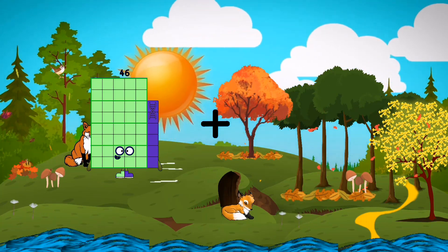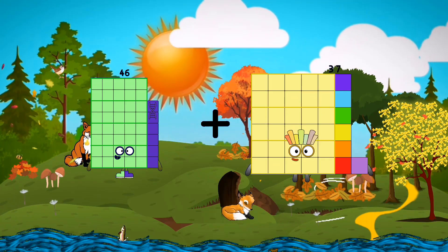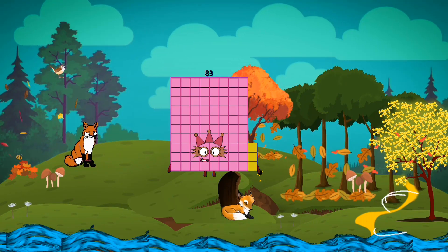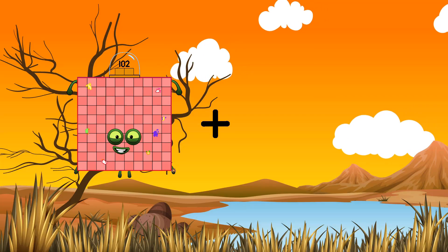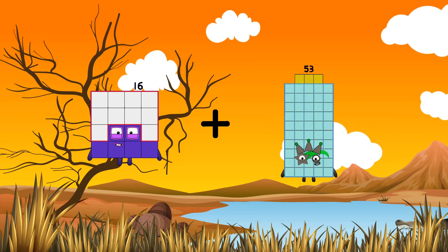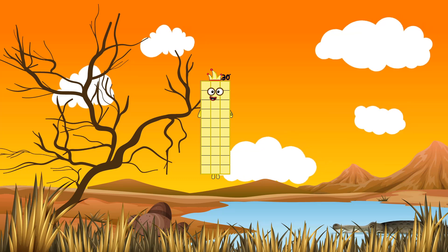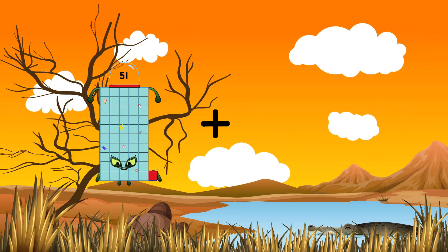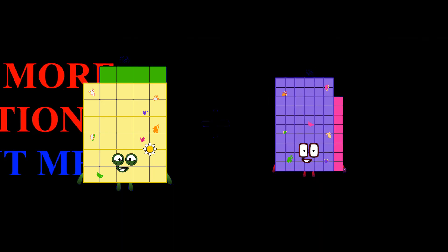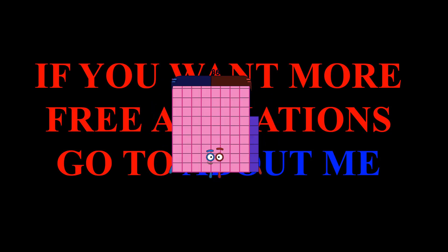46 plus 37 equals 83. 16 plus 48 equals 83. 46 plus 48 equals 49.